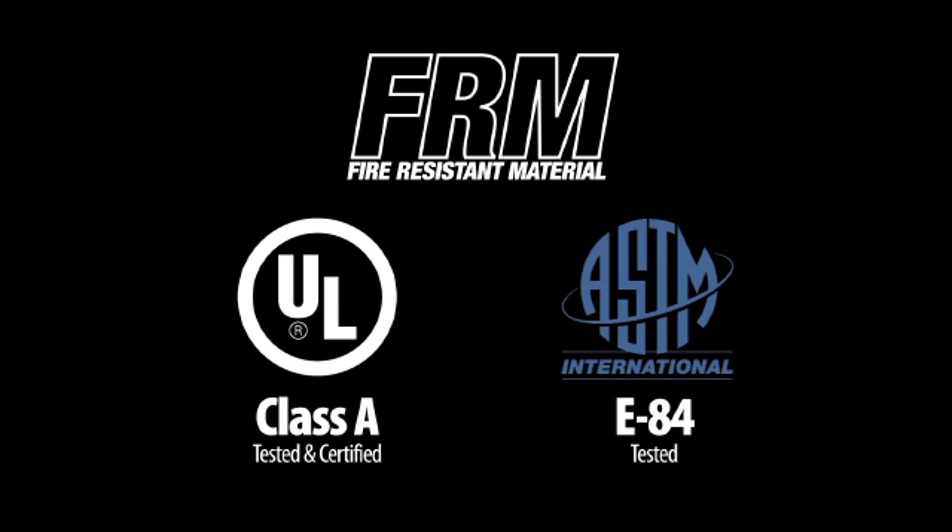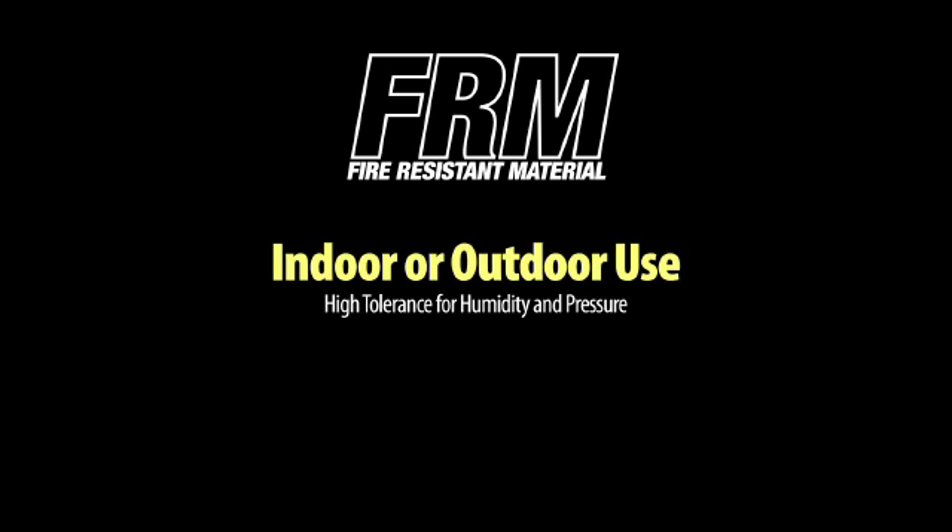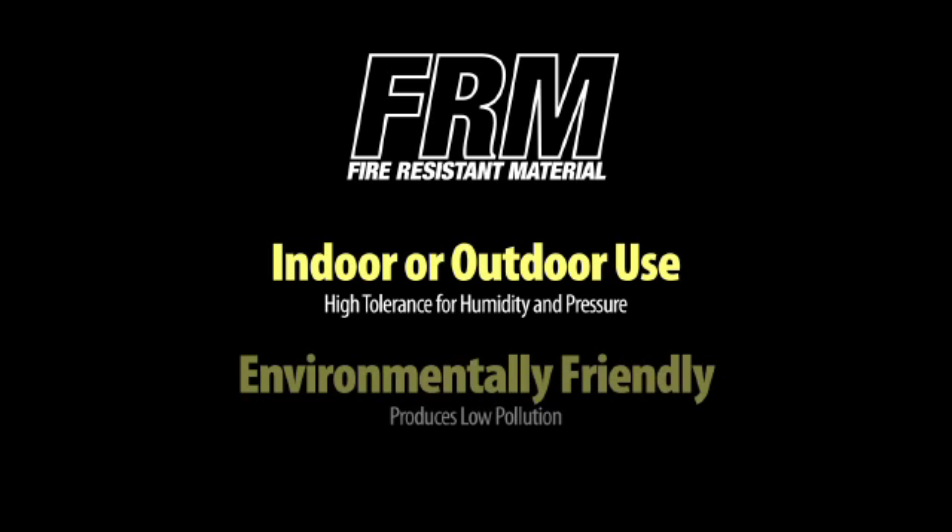FRM has been UL Class A tested and certified, as well as E84 tested by ASTM International. It can be used indoors or out, as it has a high tolerance for humidity. It is also environmentally friendly, as it produces low pollution.